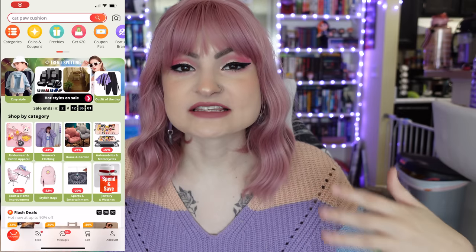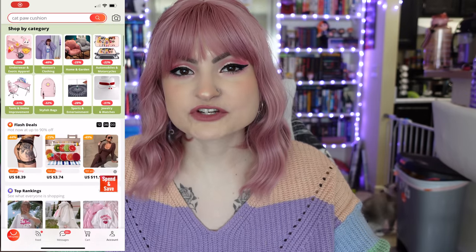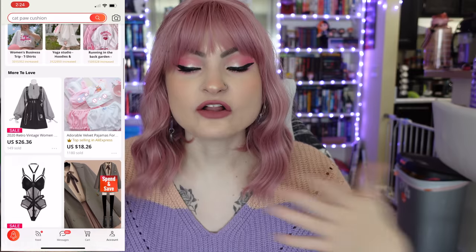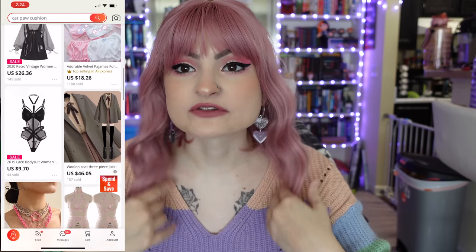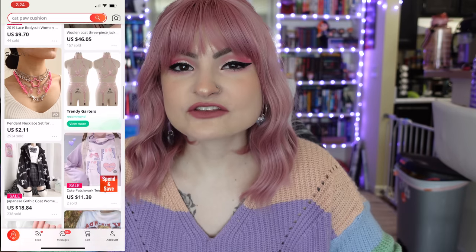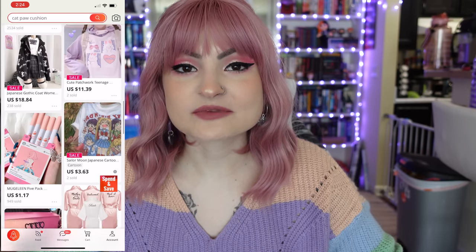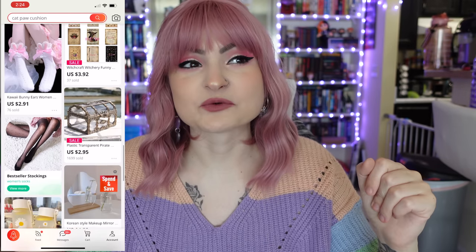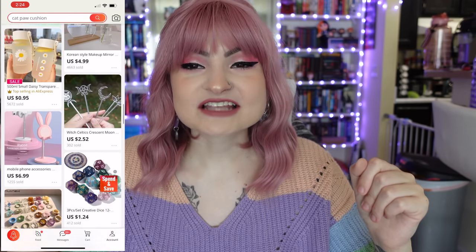So if you guys don't know what AliExpress is, it's basically a website and app that is similar to Wish. It's very, very cheap products that come from China — all of my things came from China at least. The stuff is either a hit or miss. You either get something that is really nice quality and super cute, or you get something that's really meme-worthy. I love watching Wish and AliExpress videos because you never really know what you're going to get because everything is so cheap.